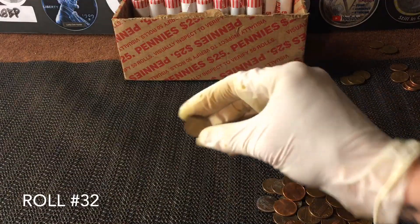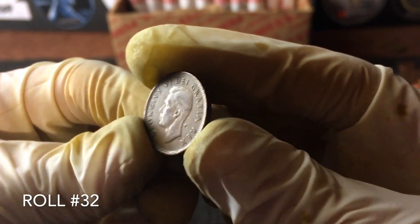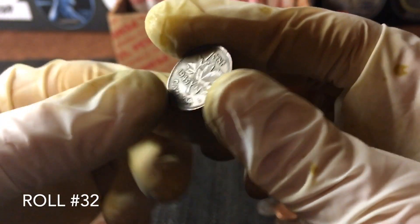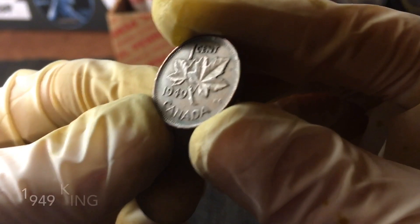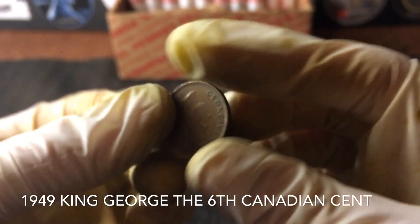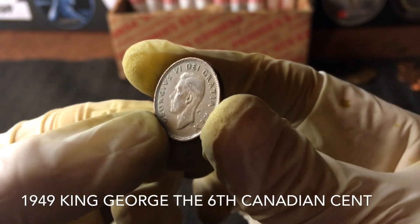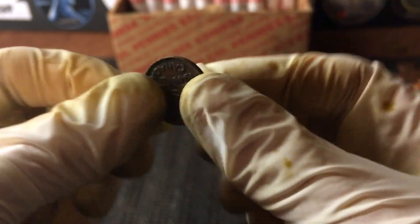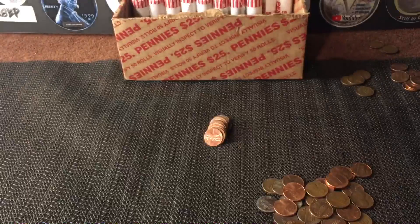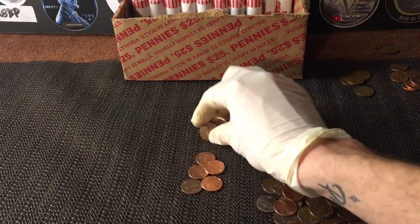Very next roll — it's not a wheat penny, but I love finding these. Check out what I just came across: face side up, that is King George the Sixth. It can't be super old but I love finding these almost more than wheat pennies. It's 1949 — these are beautiful. A 1949 King George the Sixth Canadian cent — I love those. We'll definitely take that. We still only have three wheats but let's check through the rest of this roll just in case.